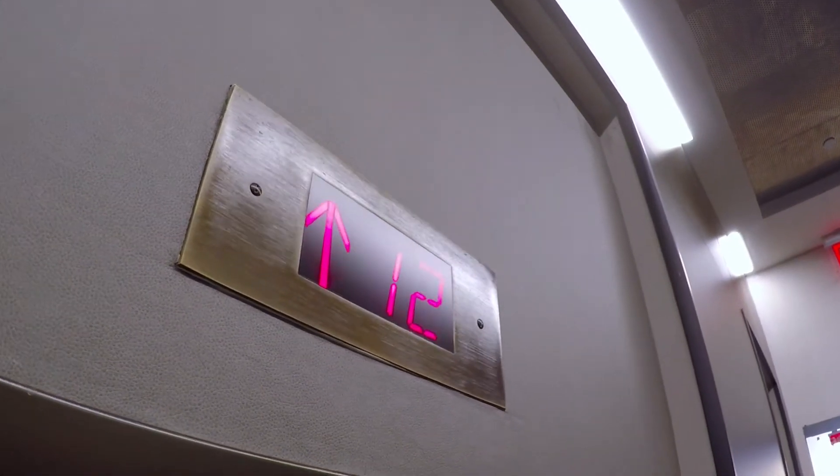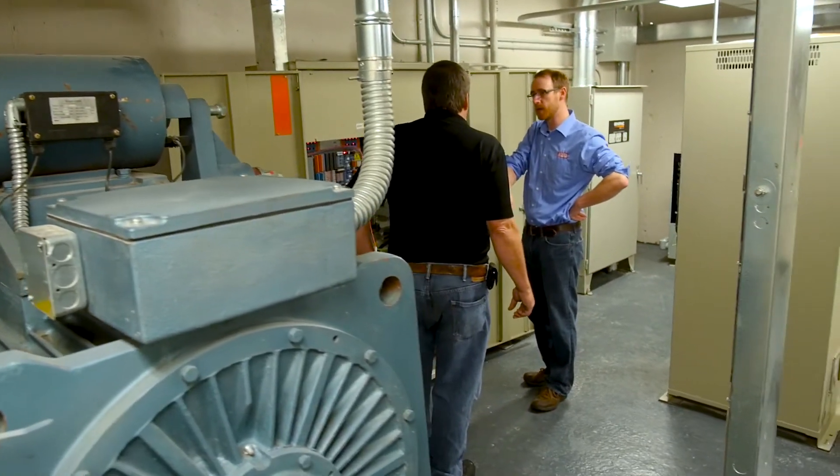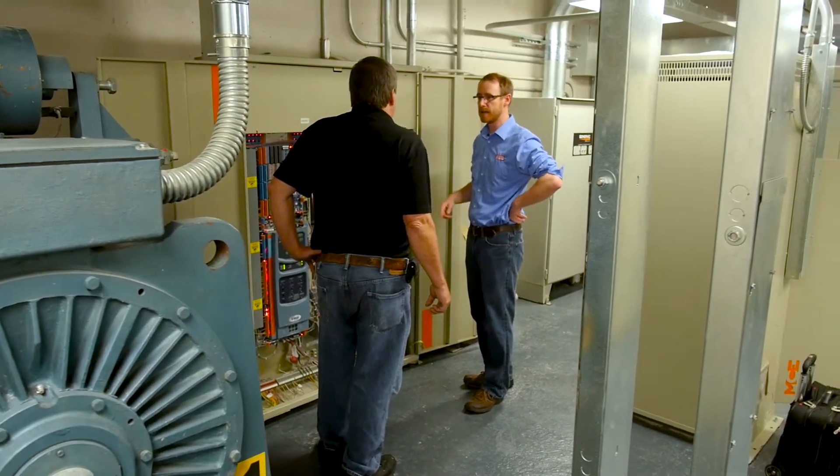A lot of the buildings we're seeing in Long Island City that are going up are high-rise buildings, and many of them are at the 1,000 feet per minute threshold.